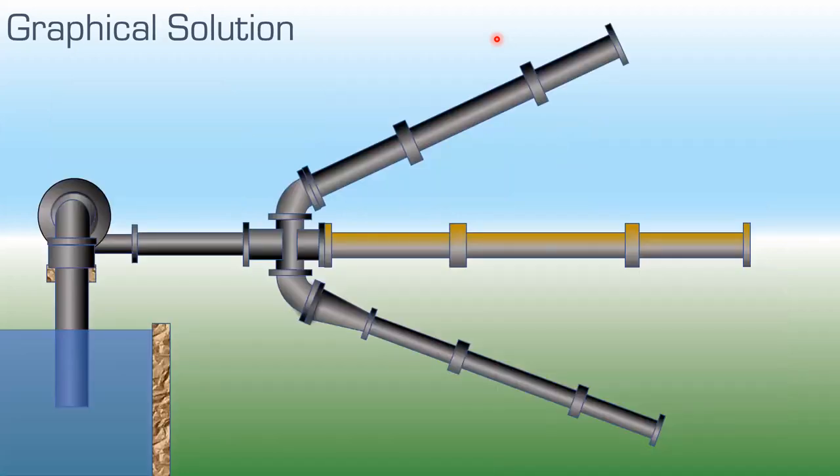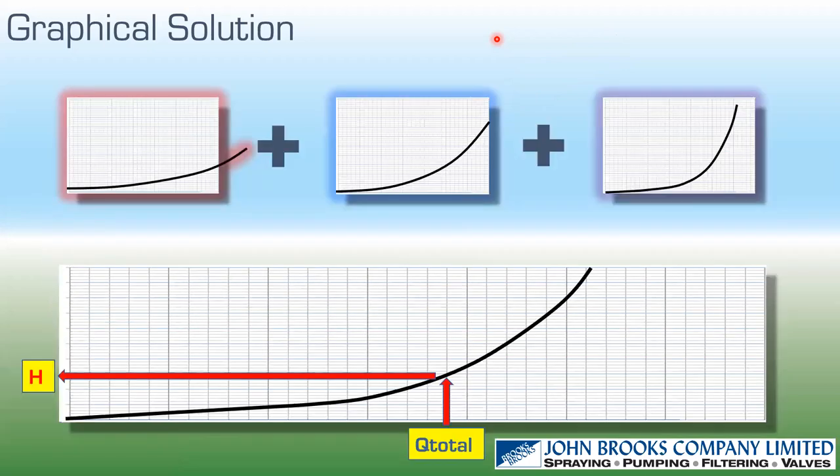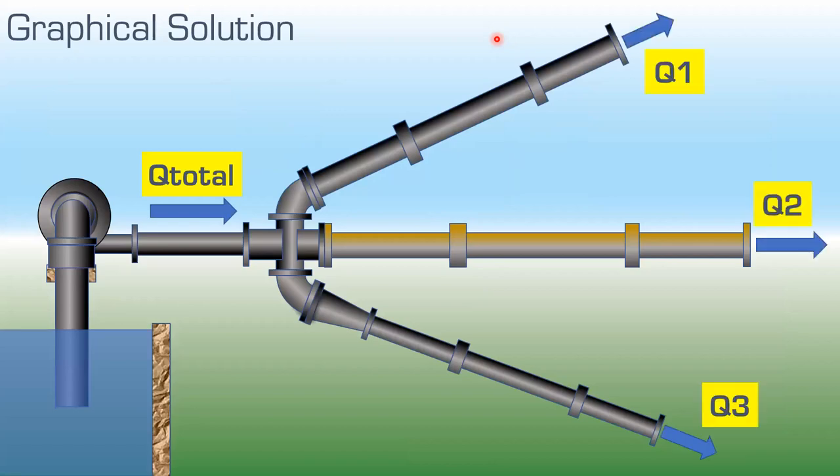Hook up a pump: where the pump curve crosses the combined parallel system curve we get Q_total and the operating head. Going back to the three constituent system curves and plotting that operating head, the intersection with each individual curve gives the flow through each pipe. This graphical method is powerful but can be labor-intensive due to all the plotting required.